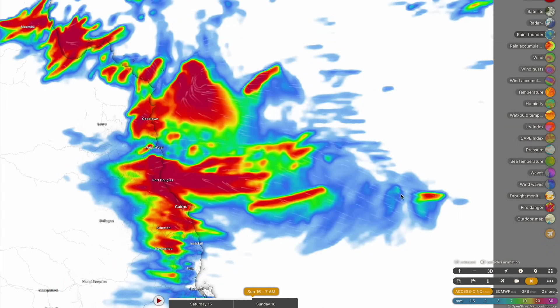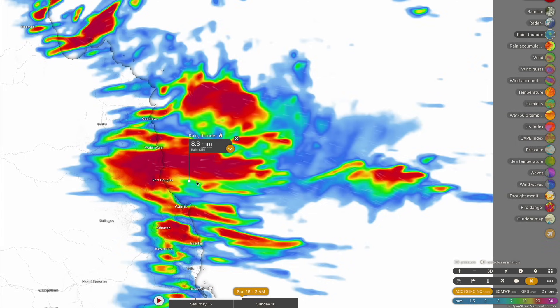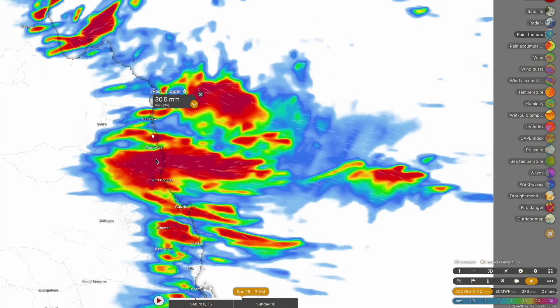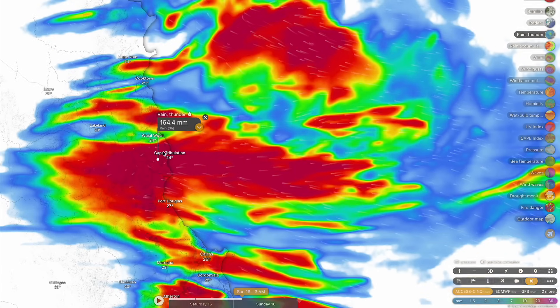As such, we're expecting some big-time rainfall accumulations. This rainfall forecast is suggesting, right through to tomorrow morning, accumulations approaching 100 to 120 millimeters every three hours. In fact, we're seeing some numbers that are causing quite a bit of concern — accumulations up to around the 150 to 170 millimeter mark over a three-hour period.